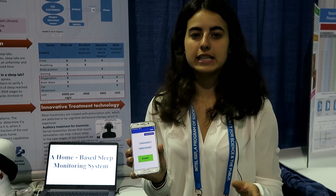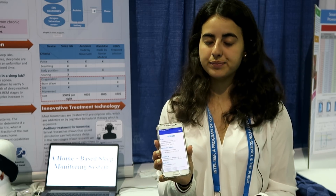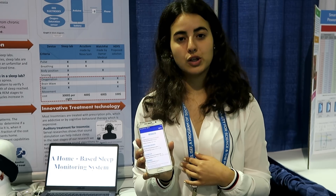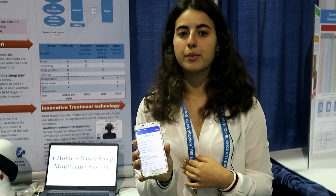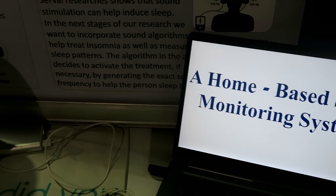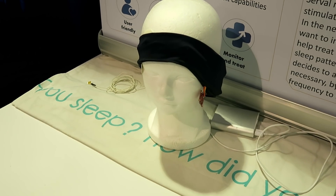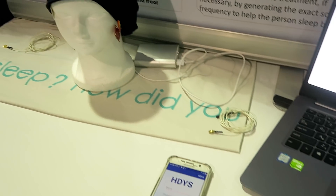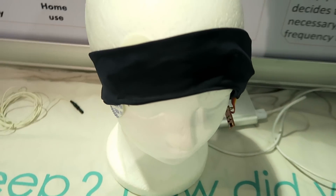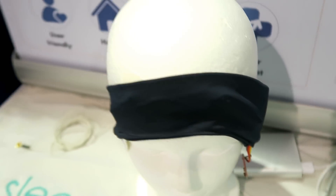He goes to sleep. When he wakes up in the morning, he clicks on overall results and can see what happened throughout the night. Our system classifies the sleep stages based on brain activity, identifies the types of insomnia the person may suffer from, counts the breathing breaks and notes when they occurred, and calculates sleep efficiency based on the time spent sleeping relative to time spent dreaming. Our system can also predict awakening and in the future may prevent it by using a new and innovative sound treatment technology.